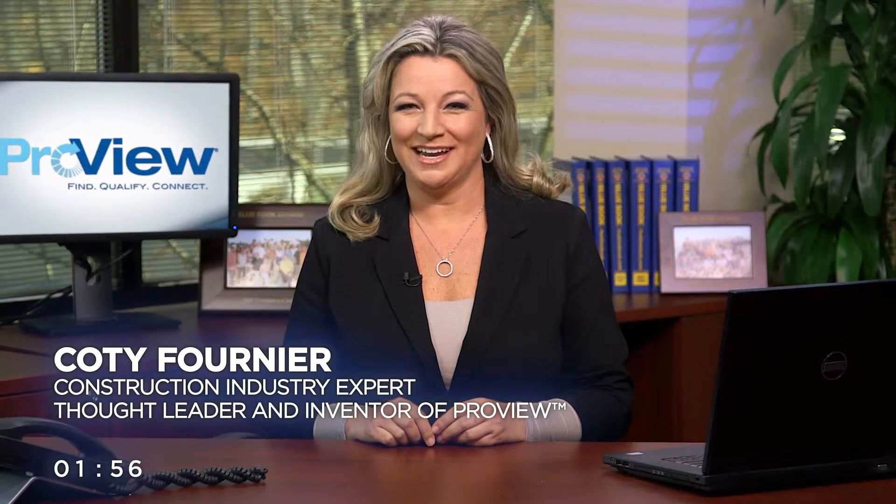After 20 plus years in the commercial construction industry, there's one thing I know for sure: construction managers are pretty skeptical people by nature. It takes a lot to get them comfortable, especially when it comes to evaluating bids and awarding contracts. Their caution is warranted because this is a risky business and there's a lot at stake with every decision. So how do you get these guys comfortable with your company and your qualifications?